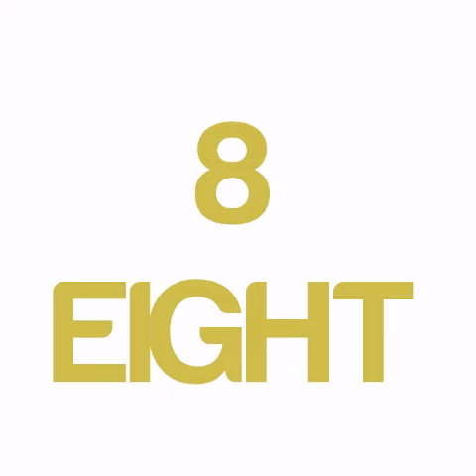S-I-X 6, S-E-V-E-N 7, E-I-G-H-T 8, N-I-N-E 9, T-E-N 10.